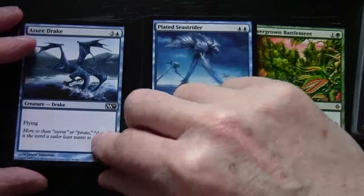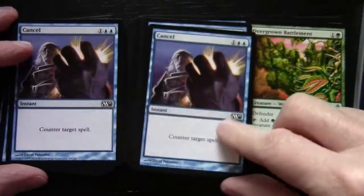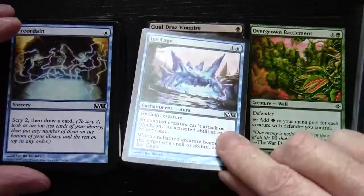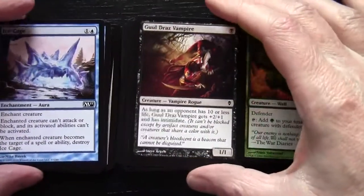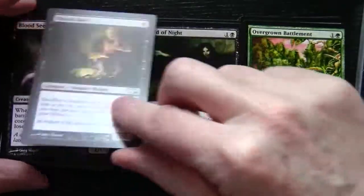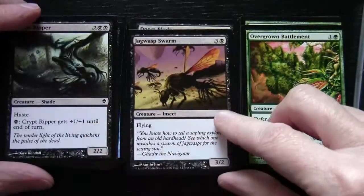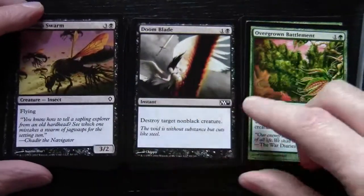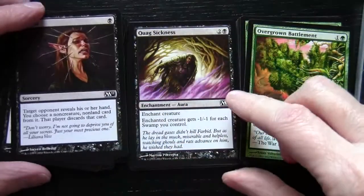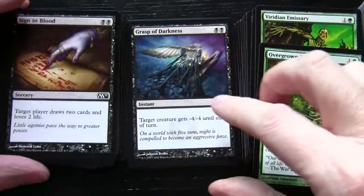Continuing blue: Aether Adept, Azure Drake, Plated Sea Strider, Surrakar Banisher, Cancel (two of those), Mana Leak, Foresee, Preordain (two of those), and a Negate. Moving on to black now: Gatekeeper of Malakir (the Vampire), Bloodseeker, Viscera Seer, Child of Night, Cadaver Imp, Crypt Ripper, Jagwasp Swarm, Doom Blade (two of those), Duress from M11, Quag Sickness, Sign in Blood.